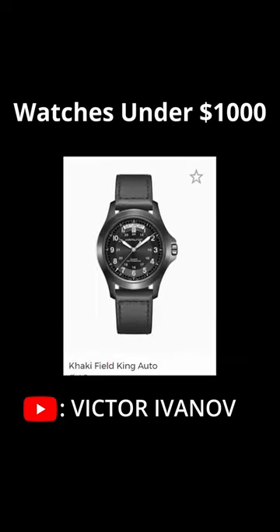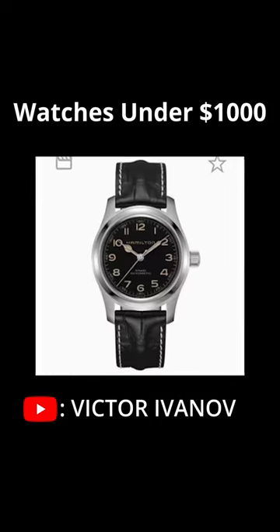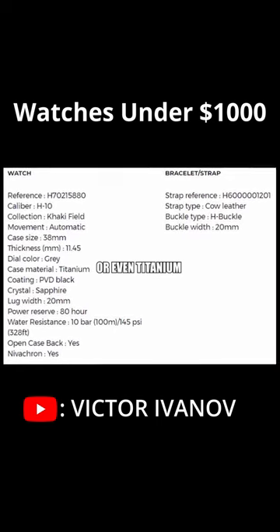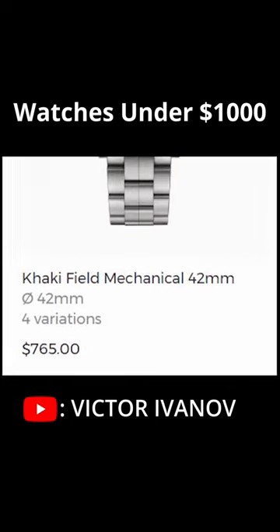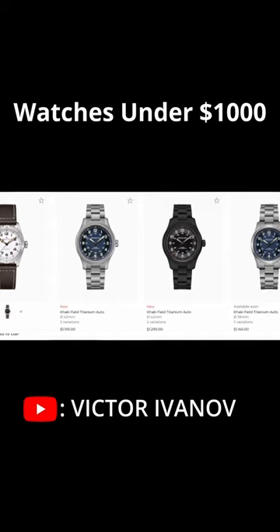The Khaki Field is a watch that can be found in many different versions, with a metal bracelet or a leather or fabric strap, with a stainless steel case and a sapphire crystal. The large number of models includes automatic, quartz and mechanical watches. There's a whole bunch of models in various configurations to choose from.